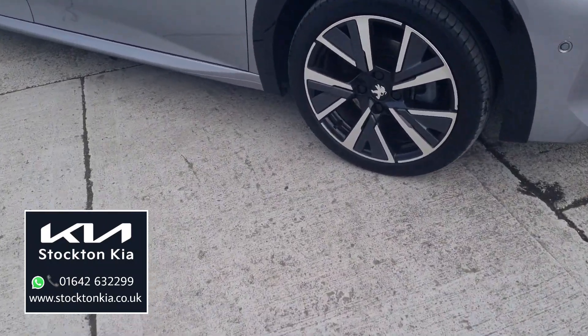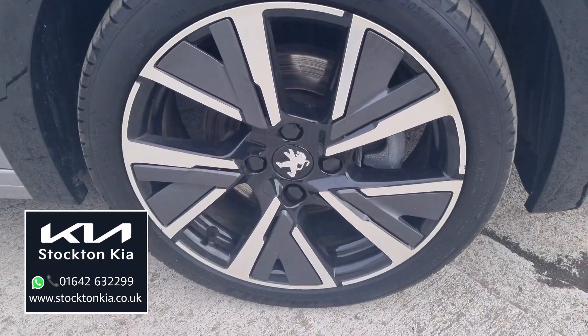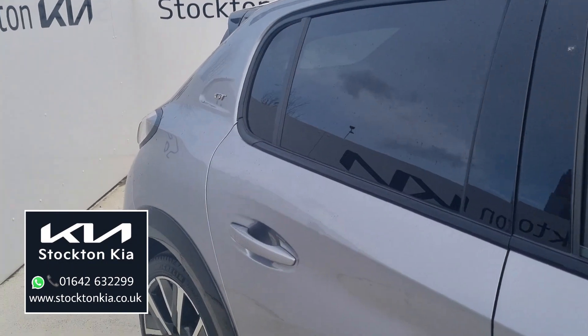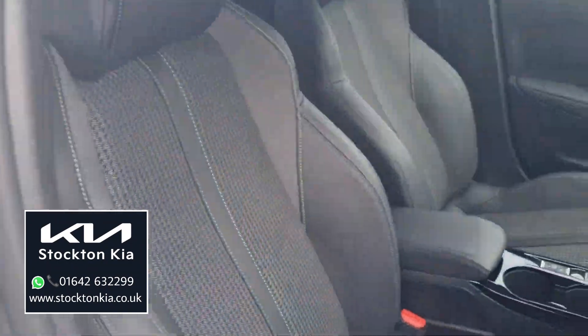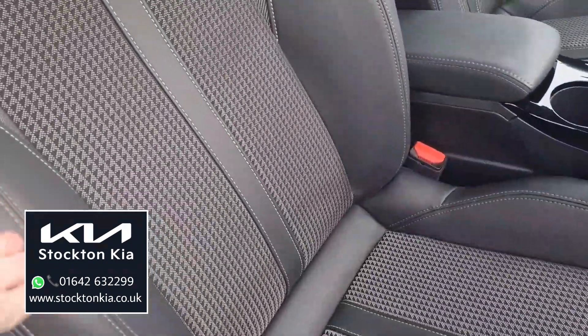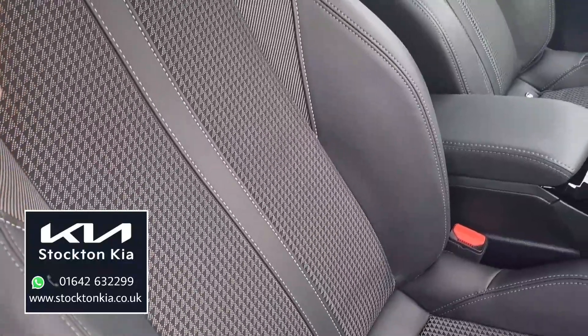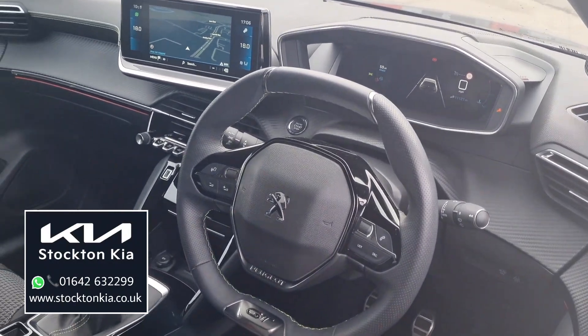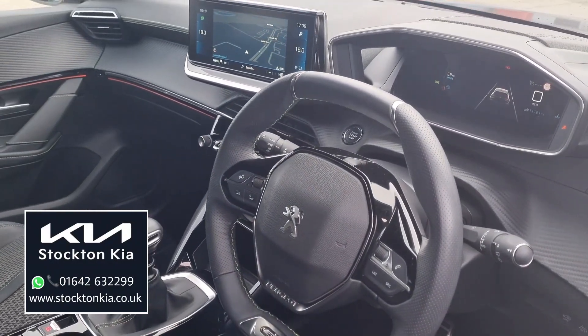Beautifully finished diamond-cut alloy wheels on there. We've got the Peugeot badge at the rear, that nice light metallic grey finish. On the interior, we've got the part-leather trim on there, this sporty sort of yellowy-green stitching throughout the seats, that flat-bottom GT steering wheel. The vehicle has done just over 11,100 miles.